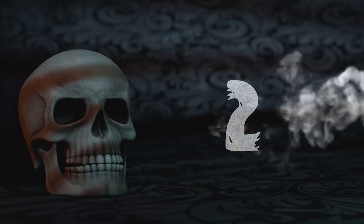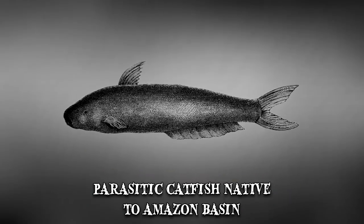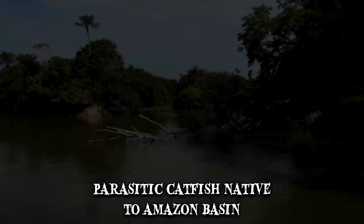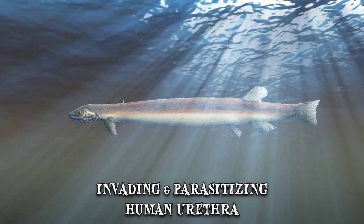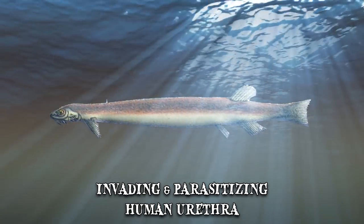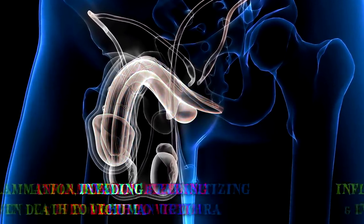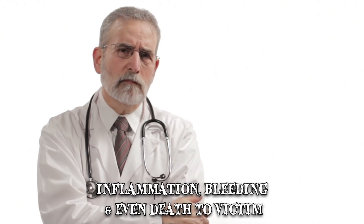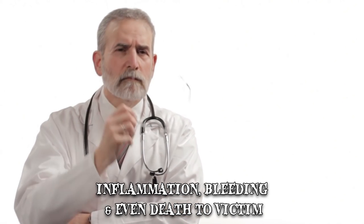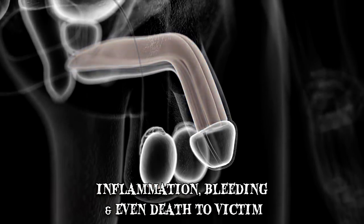Number 2: Candiru. Also known as the toothpick or vampire fish, this parasitic catfish is native to the Amazon basin and found in Ecuador, Peru, Colombia, Brazil and Bolivia. The smaller Candiru species are known for their tendency of invading and parasitizing the human urethra. Once it enters the passage, the Candiru erects short spines on its gill covers and may cause inflammation, bleeding and even death. One report from the 1800s describes a Brazilian physician who examined several male patients whose penises had been amputated following parasitism by Candiru.